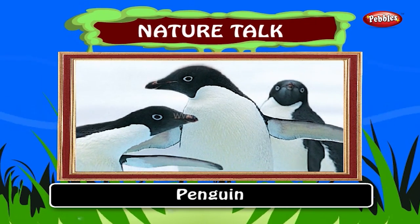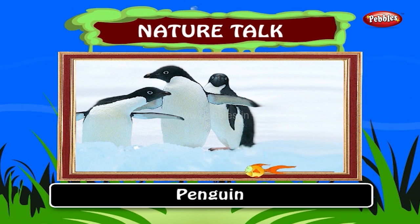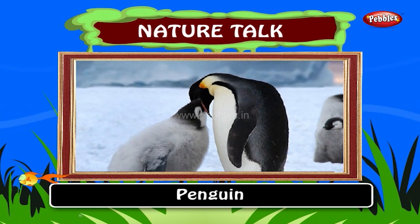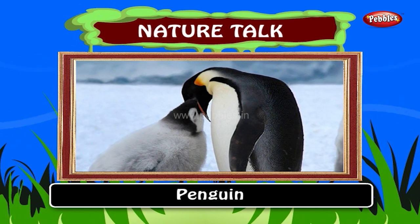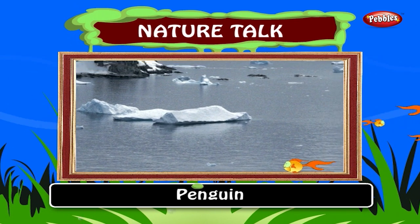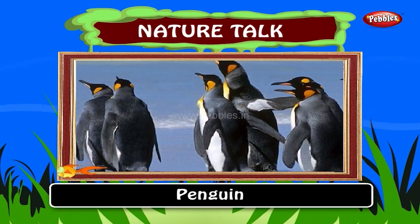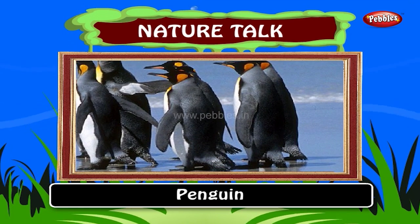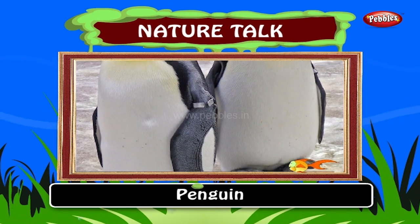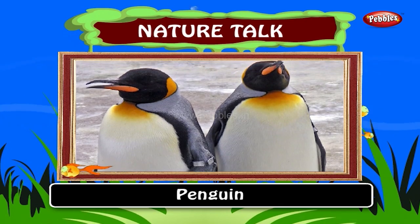Penguin. Penguins are a group of aquatic flightless birds living almost exclusively in the southern hemisphere. Highly adapted for life in the water, penguins have counter-shaded dark and white plumage and their wings have become flippers. Most penguins feed on krill, fish, squid and other forms of sea life caught while swimming underwater. They spend about half of their life on land and half in the oceans. Two eggs are laid by the female penguins, both weighing around 500 grams. The parents share incubation, changing duty daily. The eggs hatch after 34 to 36 days.